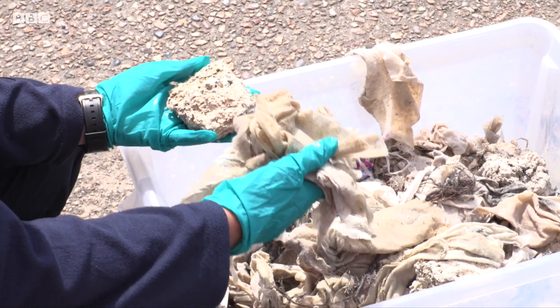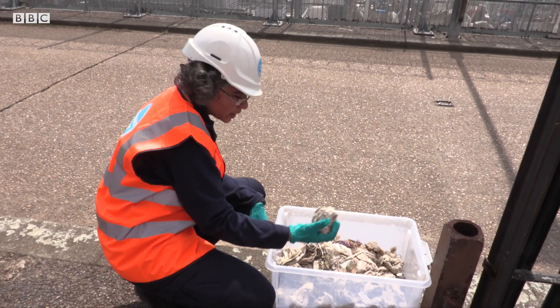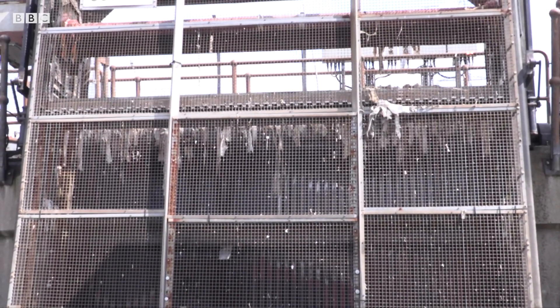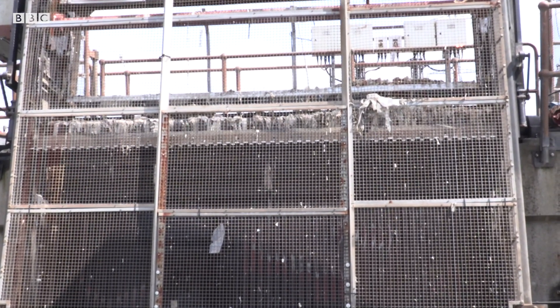This is an example of a fatberg. Dina and her team collect 30 tonnes of this type of solid waste a day, which requires a lot of electricity. But the energy generated from the burning waste is being used to actually power the site and prevents it going to landfill.